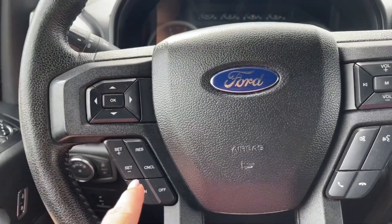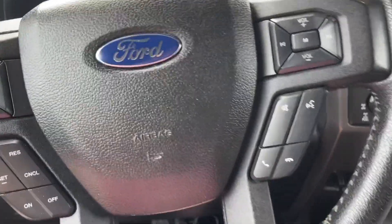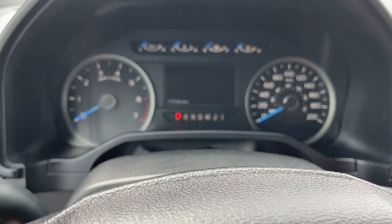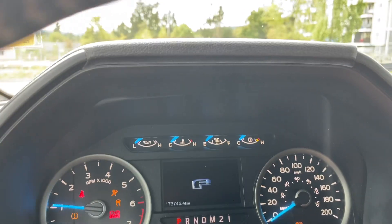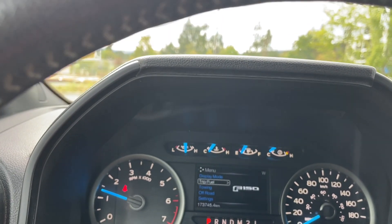On the face of the steering wheel you have your dash controls, cruise control, media with volume, and hands-free dialing. We're going to start up the vehicle — you're going to see any important messages, your odometer reading, and then the menu will come up as well, allowing you to go through it by a push of a button.